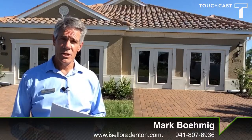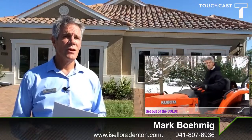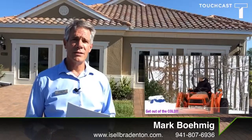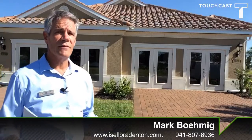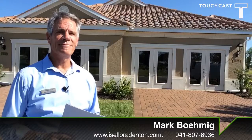So if you'd like more information on this complex and you want to get out of the snow, tired of shoveling and want to get into a beautiful place to live, reach out to me at isellbradenton.com or call me on my cell at 941-807-6936. Thanks for watching, have a good day!